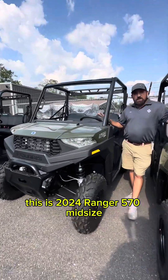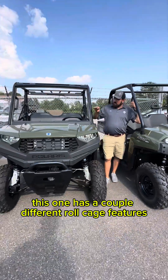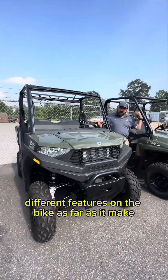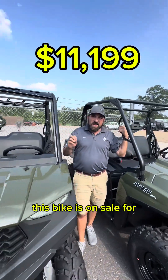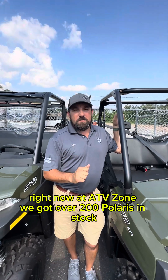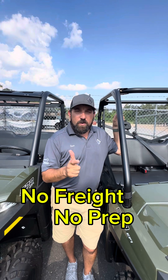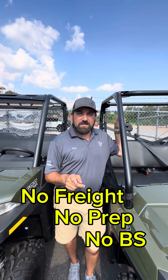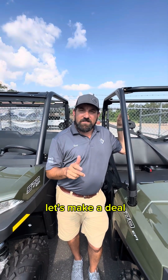Right behind us is its little brother — the Ranger 570 Midsize. This one has a couple different roll cage features that make it a slightly more premium bike, and it's on sale for $11,199. Right now at ATV Zone we've got over 200 bikes in stock and we're making deals. Remember: no freight, no prep, no BS. Come see us in Rose, Louisiana — 985-747-1550. Let's make a deal!